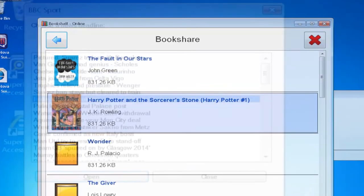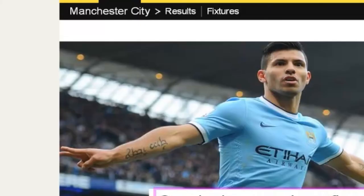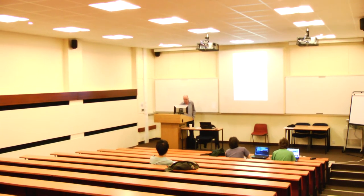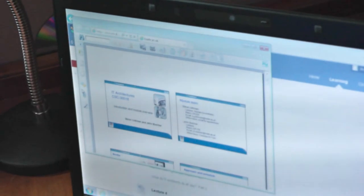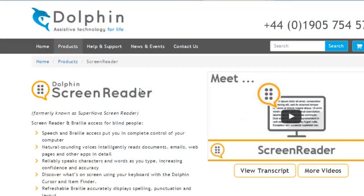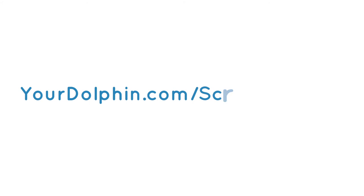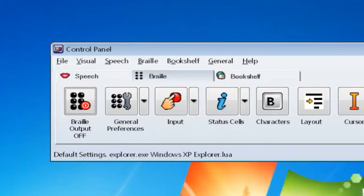Stay informed and entertained with easy access to books and the latest news that are spoken and brailled instantly. I read lecture slides with it, I do my coursework using it. Try screen reader free for 30 days from dolphin.com/screenreader. It's just unimaginable what it would be like without it.